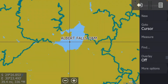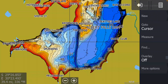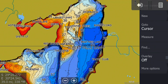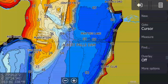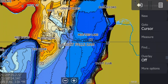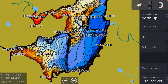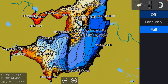Zoom in to Albert Falls and the names are going to appear, along with all your one-foot contours — incredible data. If you're on Albert Falls with a Hook unit, you'll have this type of detail. But if you have an HDS, Elite Ti, Ti 2, FS, or whatever, go to More Options, go to Chart Options, and turn your overlay onto Full.